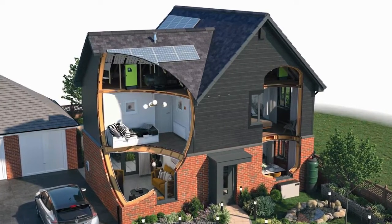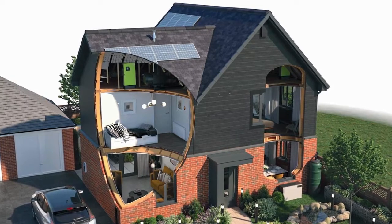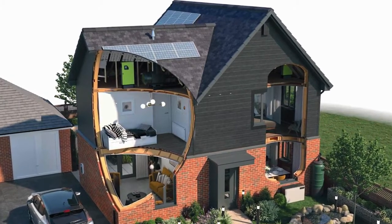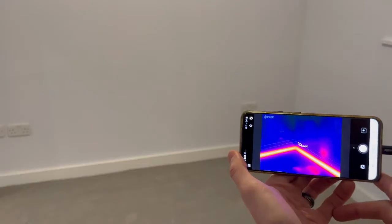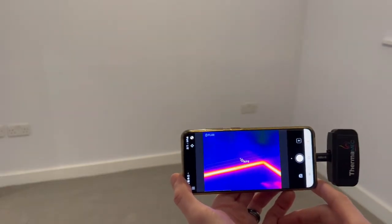If you walked around it, except for an air source heat pump on the outside — which wouldn't be normal in today's house — and some of the innovative heating systems like infrared and skirting boards that deliver heating, you wouldn't know. You'd just live a normal life, but actually you'd be saving 70% of the energy that you'd usually use. That's quite a lot. So skirting boards deliver heat energy?